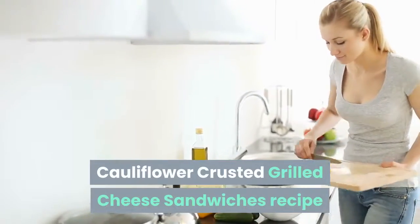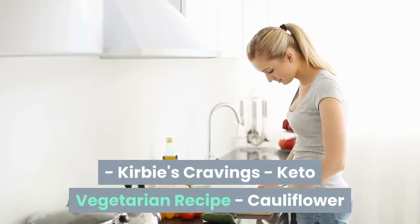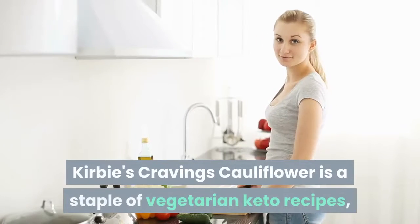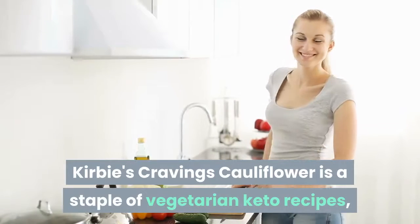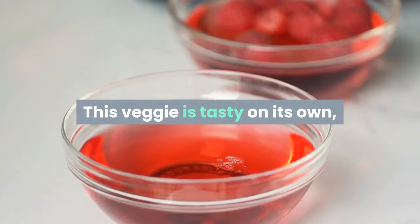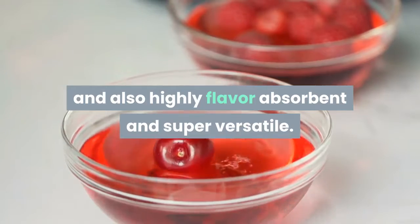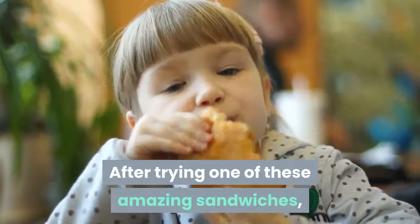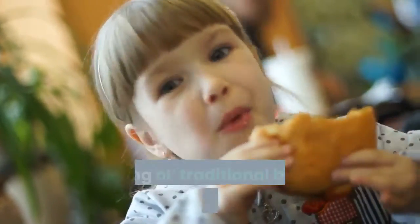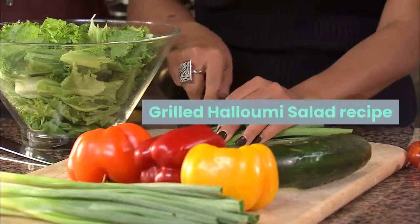Cauliflower crusted grilled cheese sandwiches — from Kirby's Cravings. Cauliflower is a staple of vegetarian keto recipes, and for good reason. This veggie is tasty on its own and also highly flavor-absorbent and super versatile. After trying one of these amazing sandwiches, you'll probably wonder why you ever opted for boring old traditional bread in the first place.